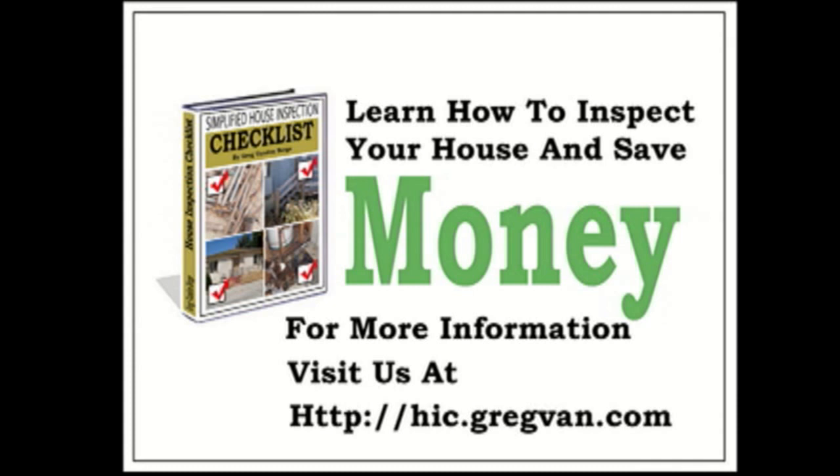If you own a house you should inspect it regularly, but how can you inspect a home if you don't know what to look for? If you're not looking for a complicated checklist or something written in a language you can't understand, do yourself a favor and visit this website today. The most valuable investment you have must be protected and inspected.